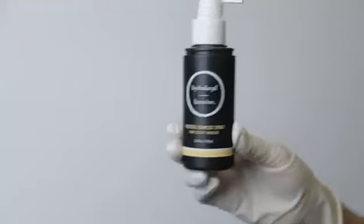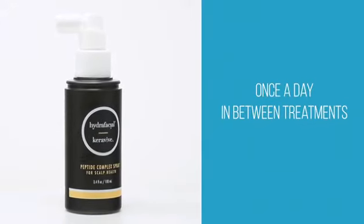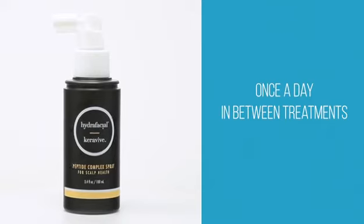Upon completion of the in-office treatment, the client takes home a bottle of Keravive Peptide Complex Spray to be used once a day in between treatments. Let's review it!